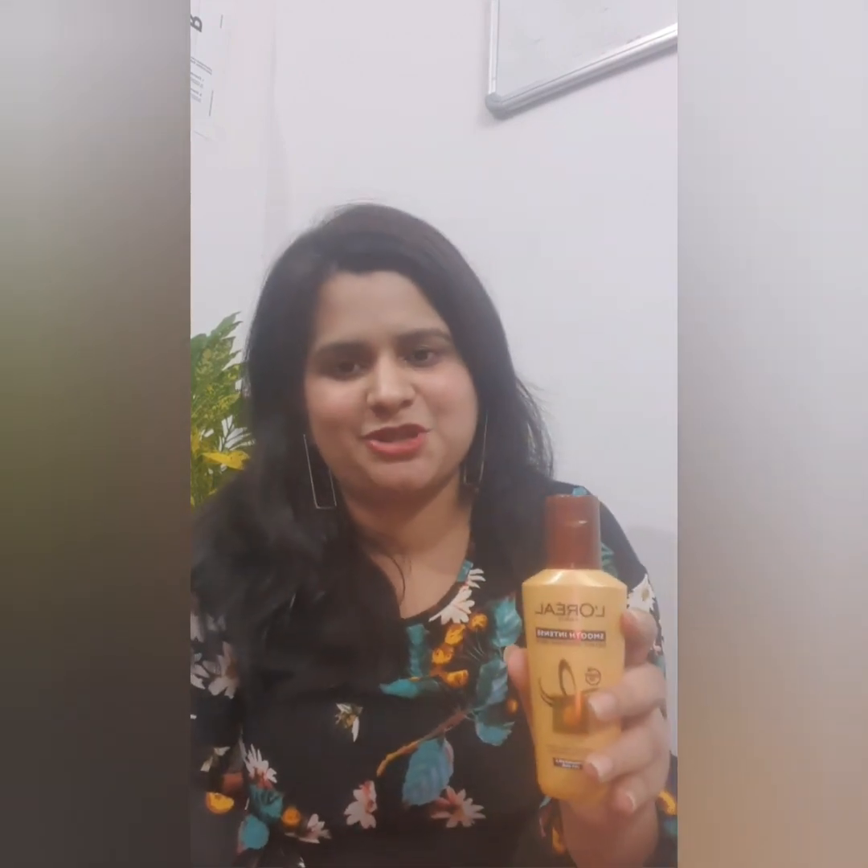The next thing is this L'Oréal serum, which comes in a very bright golden-ish packaging. I haven't tried it yet, but I've read really good reviews about it. Especially for a person with frizzy hair like me, a serum is a must. I'll share my detailed review on this afterwards for sure.